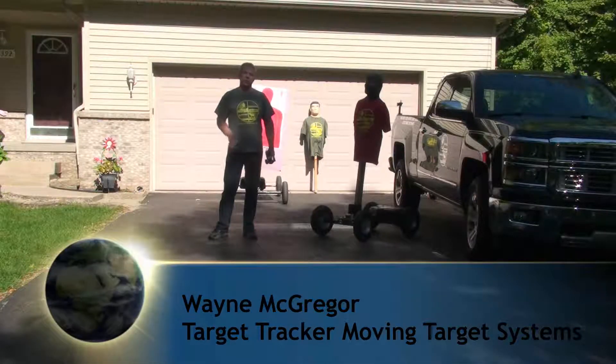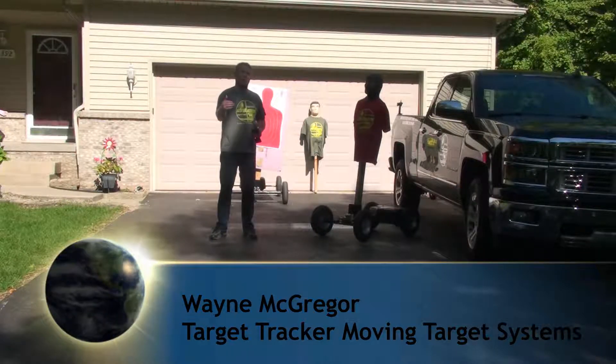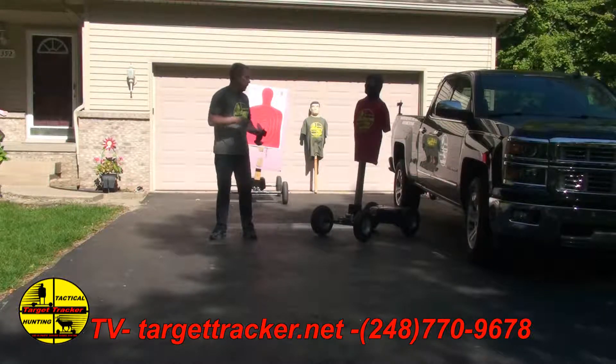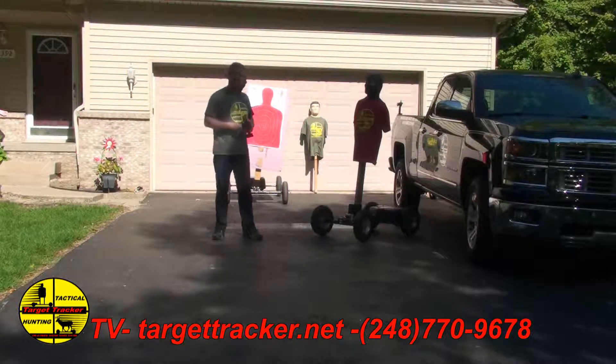I'm William McGregor with Target Tracker, Moving Target Systems. What we're doing today is a lot of our customers have asked for a shorter, smaller version for chute houses. You can drive this through your house — it can go through doorways, hallways, and so on. So we've answered that call. This is the Target Tracker Mini, and it's designed for that specific application.